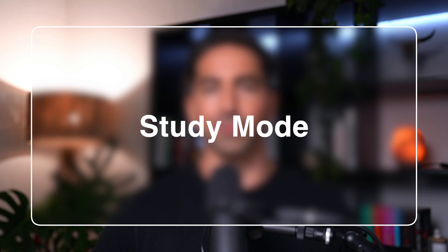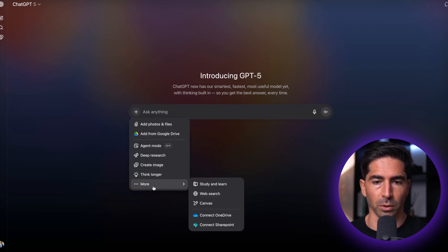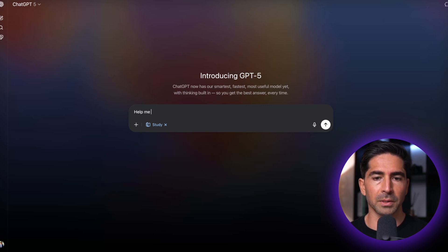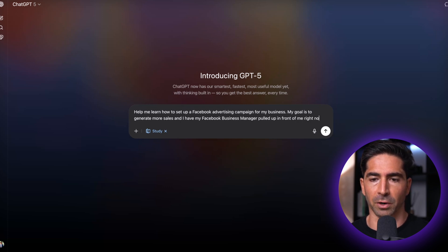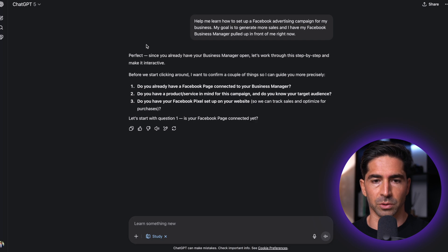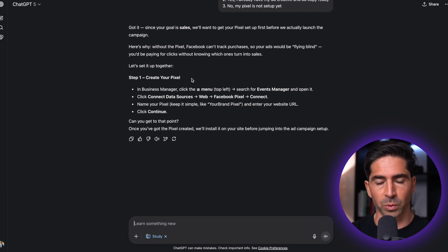Finally, we have Study Mode, which is already live for all users. This gives you guided step-by-step instructions to learn pretty much anything — from building an AI agent to making your own hot sauce. It adapts to your pace and guides you like a personal mentor. To use it, click the plus button in the chat, hover over More, then click Study and Learn. I typed in 'help me learn how to set up a Facebook advertising campaign,' and it asked a few context questions before breaking the process down step-by-step, starting with creating the pixel.